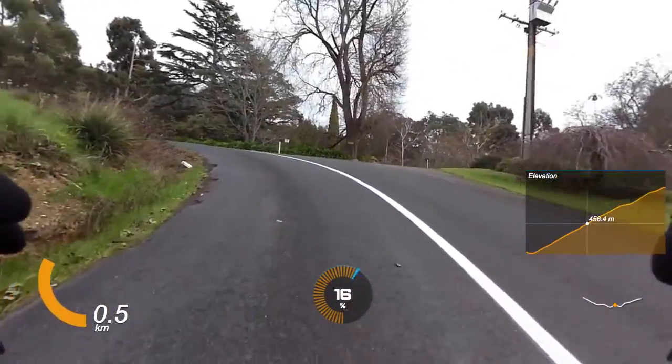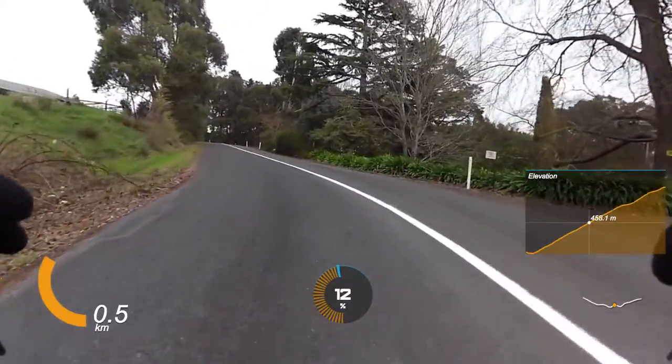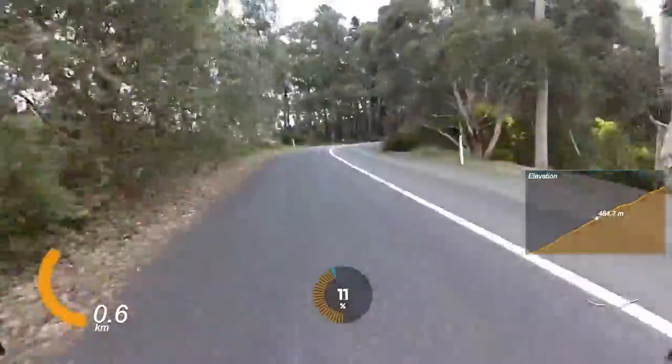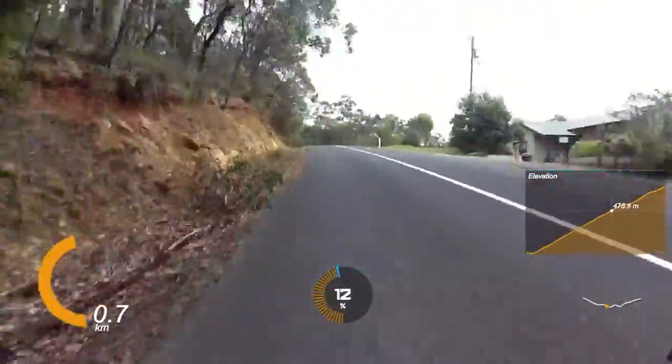I don't know who Leslie was but they must have been a jerk for this road to have been named after them. After a brief flat section at the start you're straight into about 10%, and then it's not long before you're into the 12-15%. It's a pretty straight road so just settle in and spin through it.